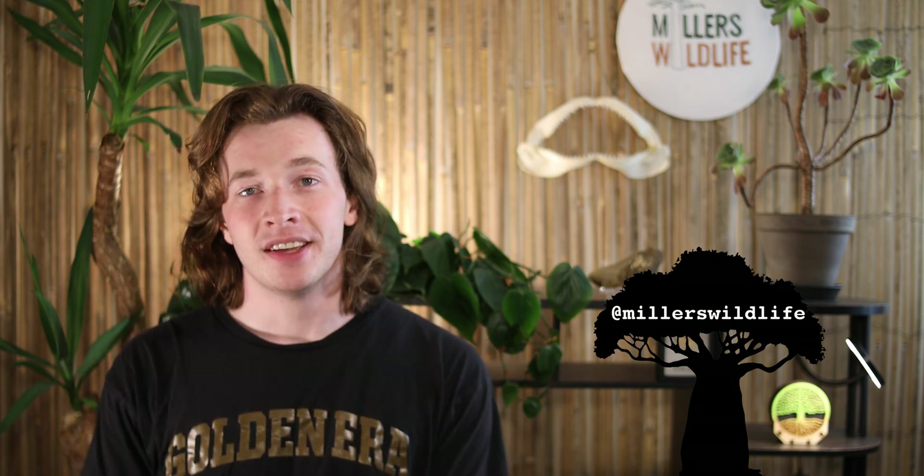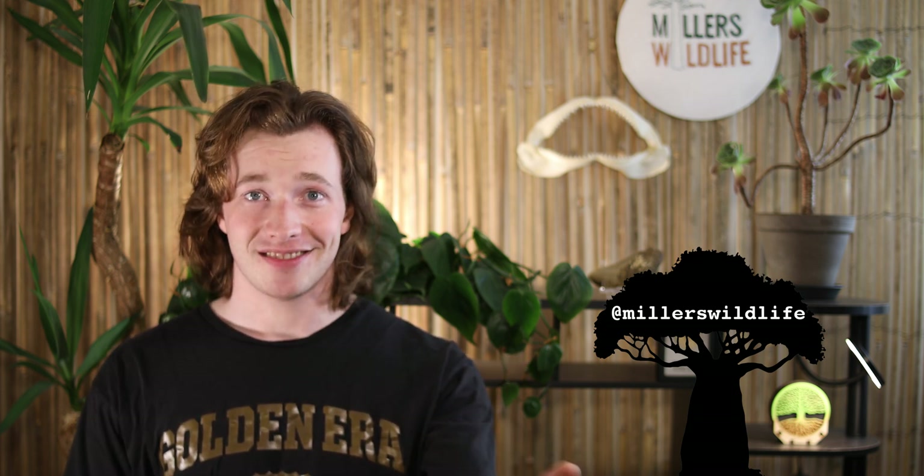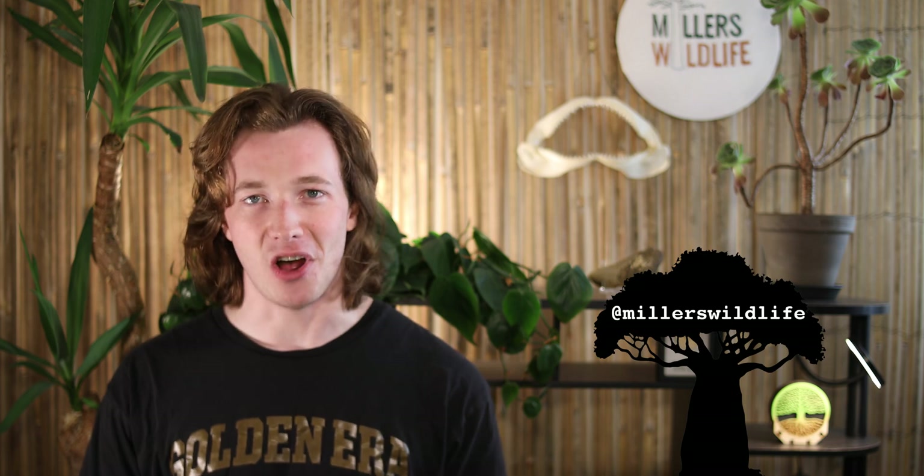I hope you guys enjoyed this video, and if you did, let me know in the comments down below. But if you didn't, shut up. Follow me on social media, like, subscribe, and I'll see you next week. Until then, stay curious, stay connected, and never stop evolving.